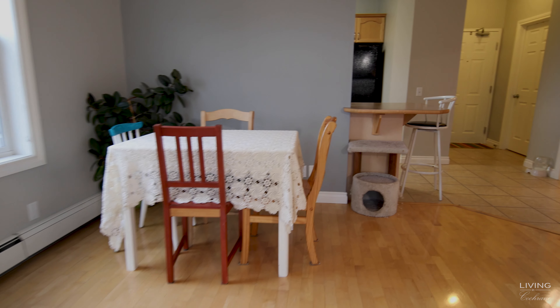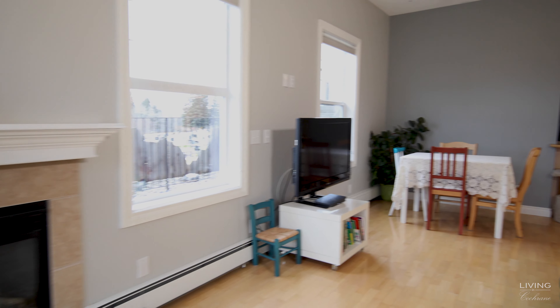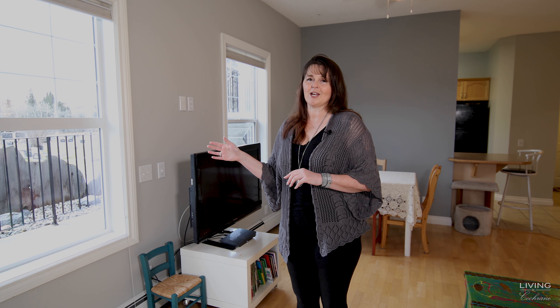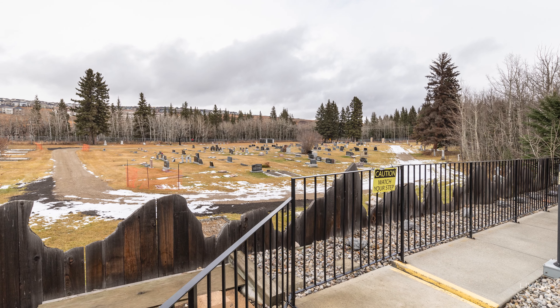The main floor features nine-foot ceilings, a gas fireplace, and hardwood floors. It's very open, and when you look out the windows you'll be able to see the green space out beside us. It is a cemetery, so the neighbors are very laid back and very quiet, and the view really never changes very much at all.